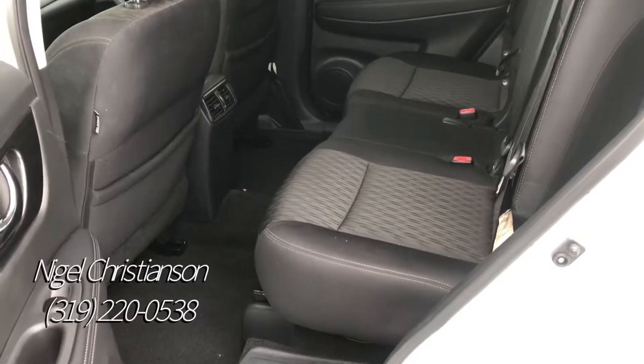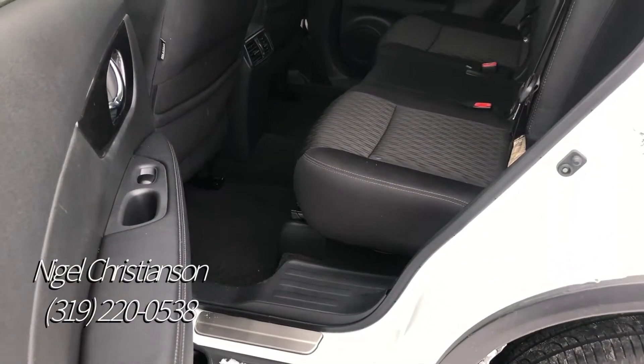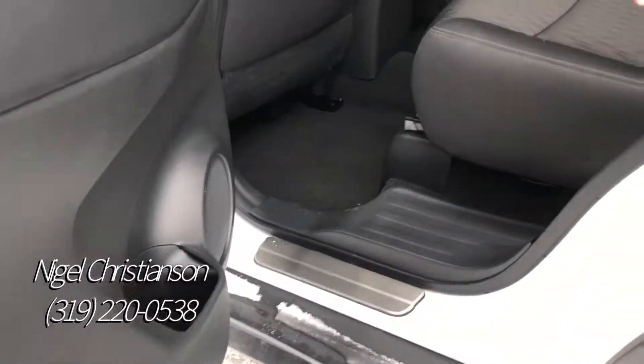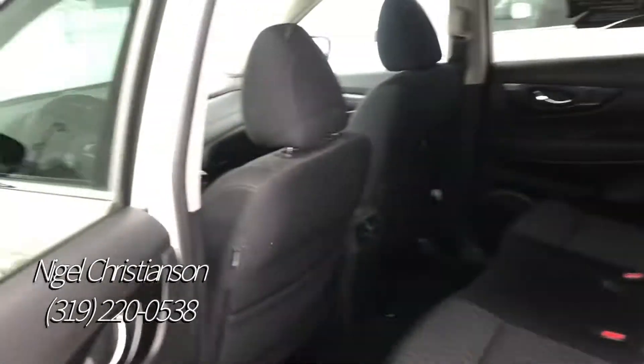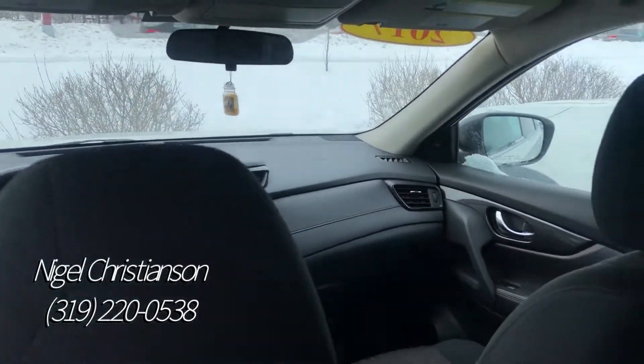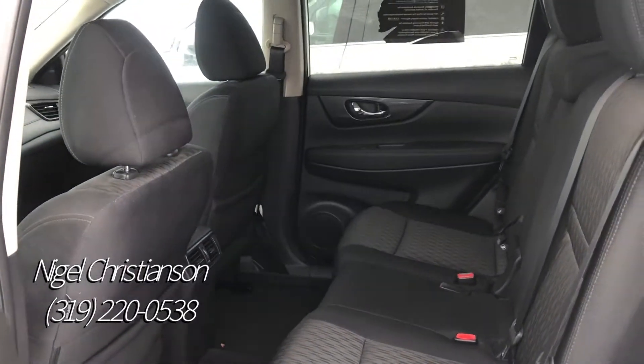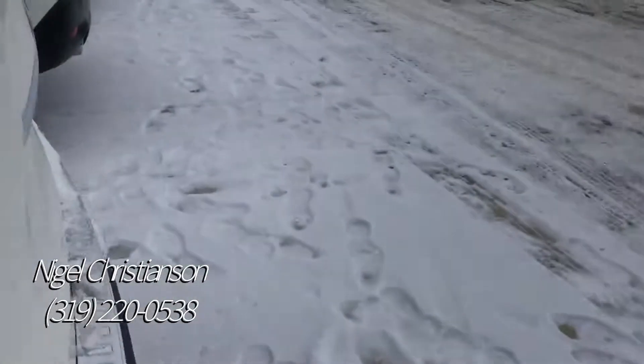So on long trips, it really goes a long ways. And then the second row sits up higher than the first row. You can kind of see here, there's a little bit more space, so you can see very visibly out the front when you're sitting in the back. And it helps with just the better ride, a little bit more comfortable in the second row.